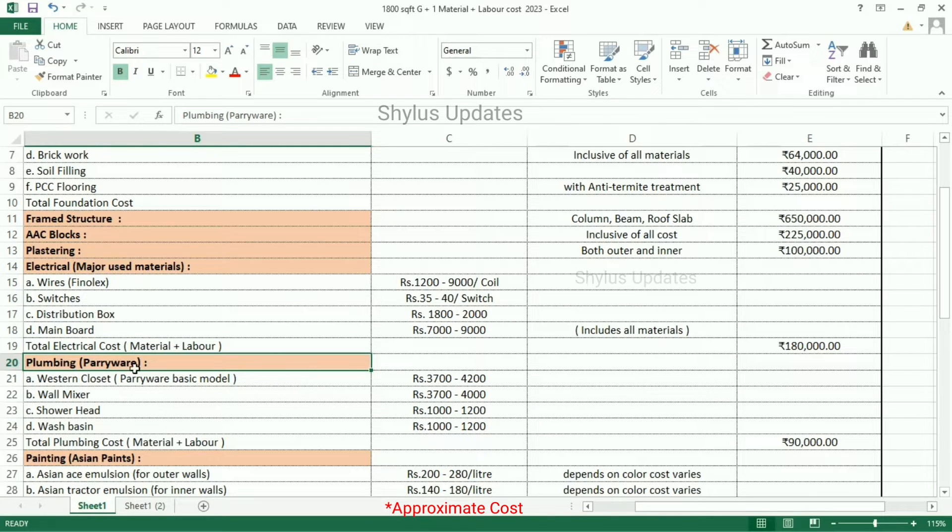Plumbing cost: Western closet basic model is from Rs. 3,700 to 4,200. Wall mixer: Rs. 3,700 to 4,000. Shower head: Rs. 1,000 to 1,200. Wash basin: Rs. 1,000 to 1,200. Apart from these, other plumbing materials like pipe, bend, elbow, coupling, and adapter are also there. Total cost for plumbing is Rs. 90,000, which includes both material and labor.